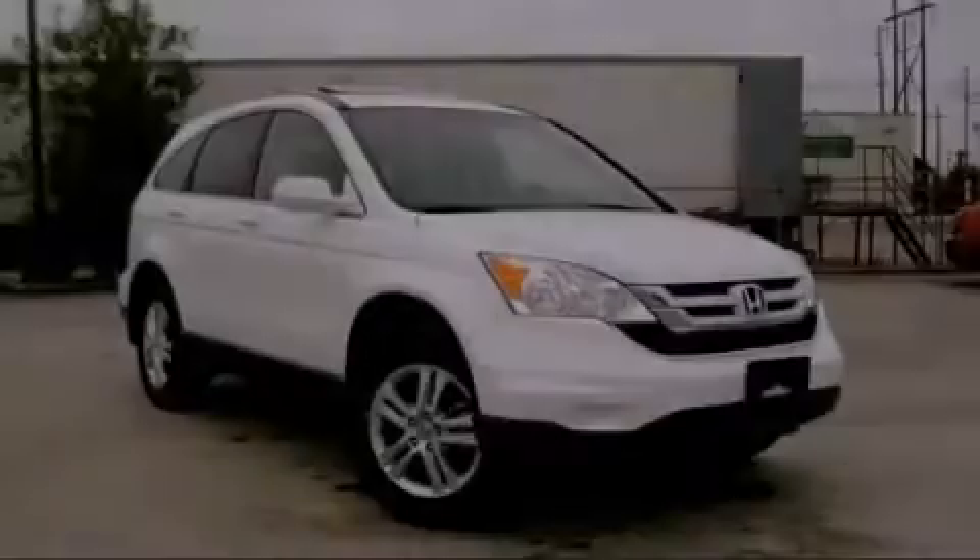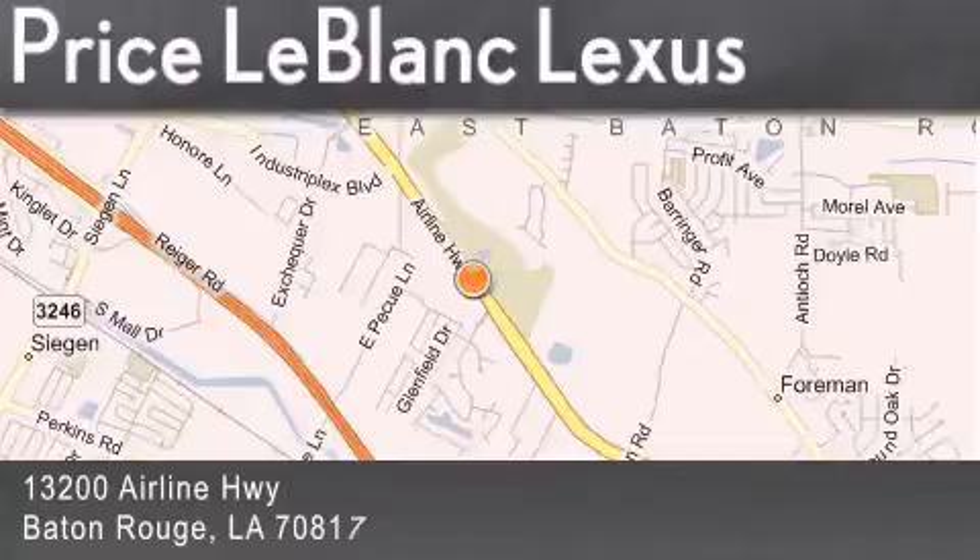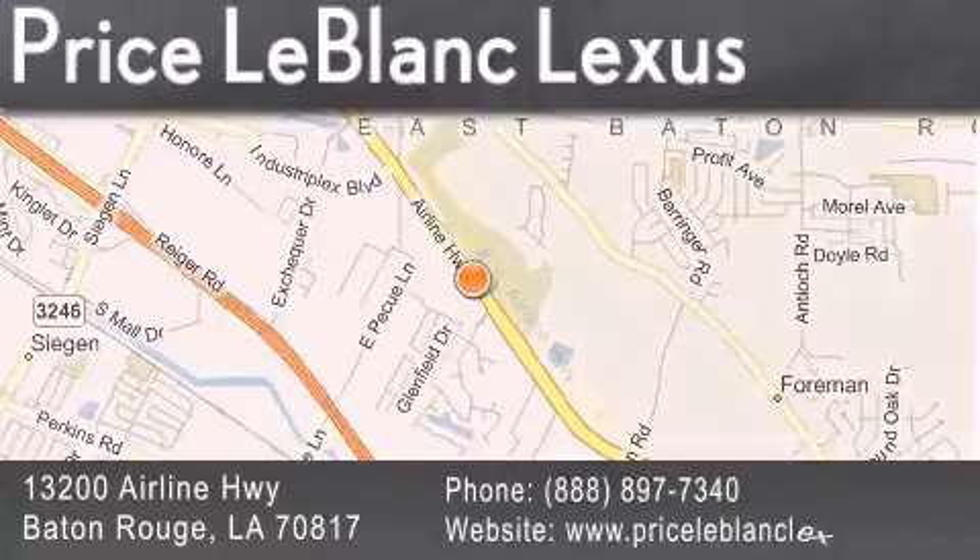Stop by today and test drive this automobile for yourself. Thank you for shopping at Price LeBlanc Lexus, conveniently located at 13200 Airline Highway in Baton Rouge.